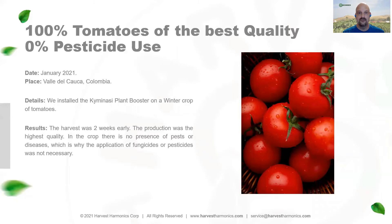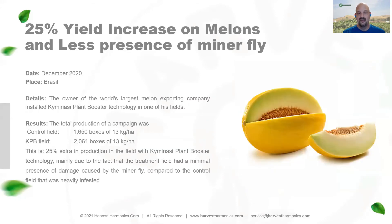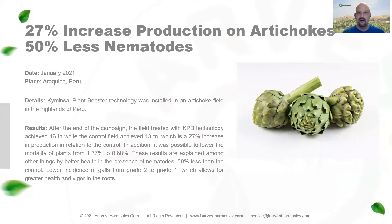In field applications, we've improved the quality of tomatoes to 100% of the highest quality rating with zero fungicide or pesticide usage. In melon production in Brazil, we've seen a 25% increase in melon production with a reduction in minerfly, a pest that was destroying about 20% of their overall yield. In artichoke production, we've seen a 27% increase with 50% less nematodes over the control field.